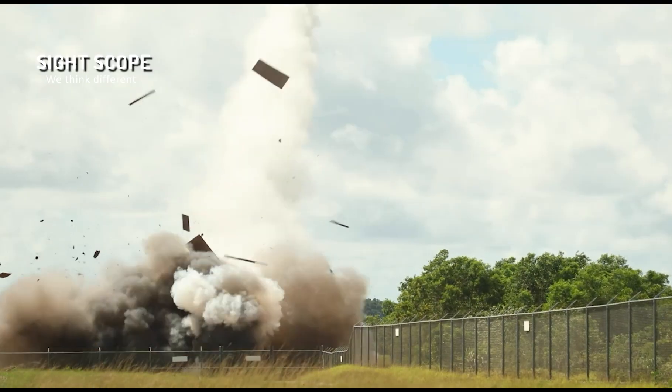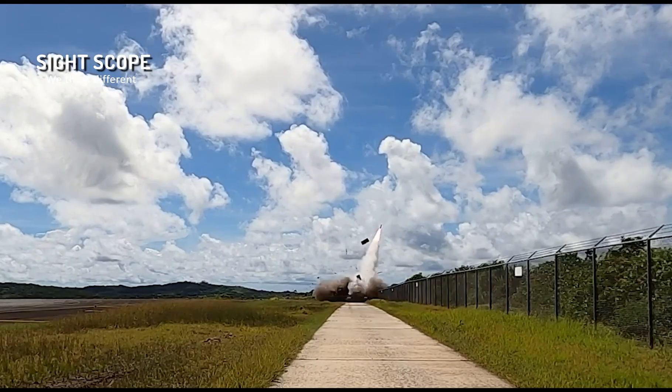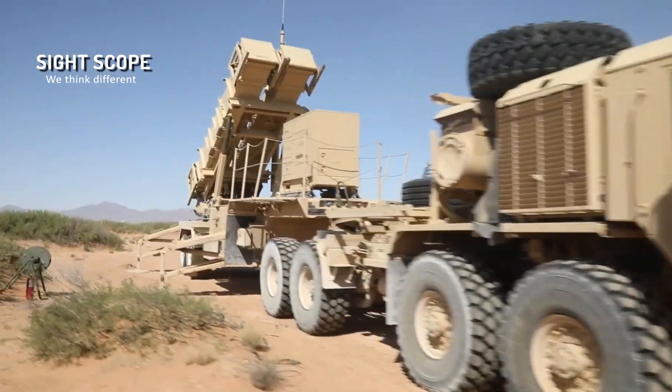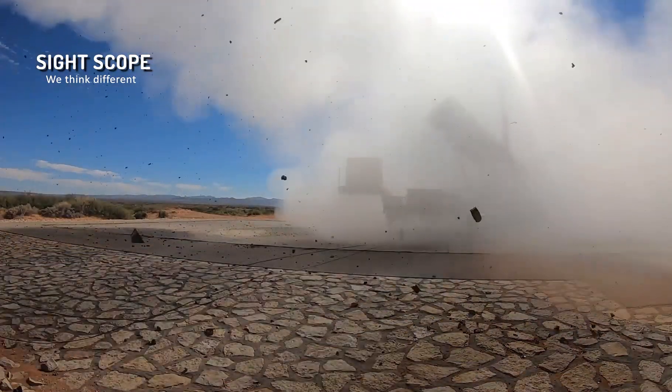Interceptor missiles are used by the Patriot system to engage and neutralize advancing threats. The PAC-2 and PAC-3 missiles are designed to precisely intercept and destroy flying targets. The PAC-3 variant is particularly effective against ballistic missiles, thanks to its increased capabilities.